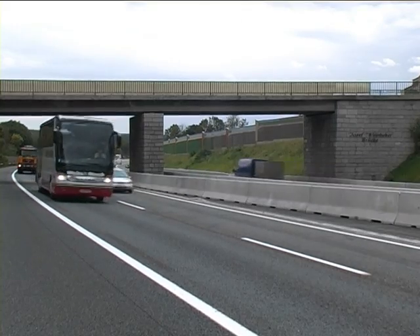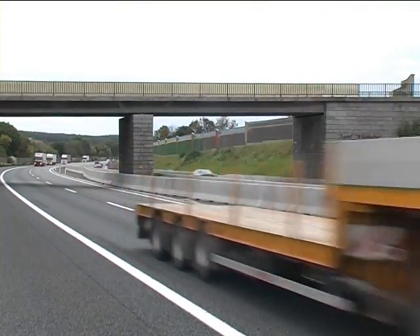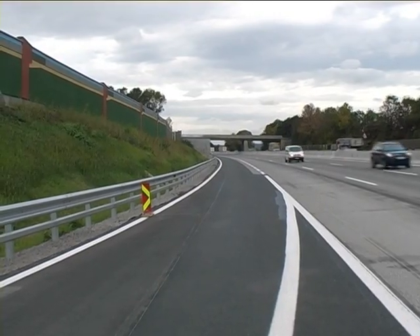The growing noise of contemporary life, not only in residential zones but especially along traffic arteries, brings increased demands on soundproof insulation.